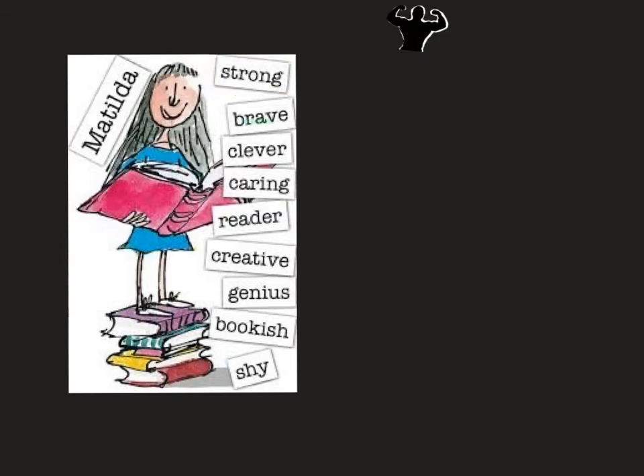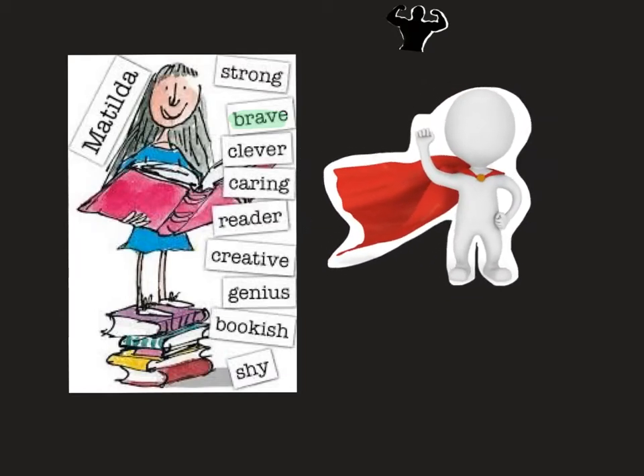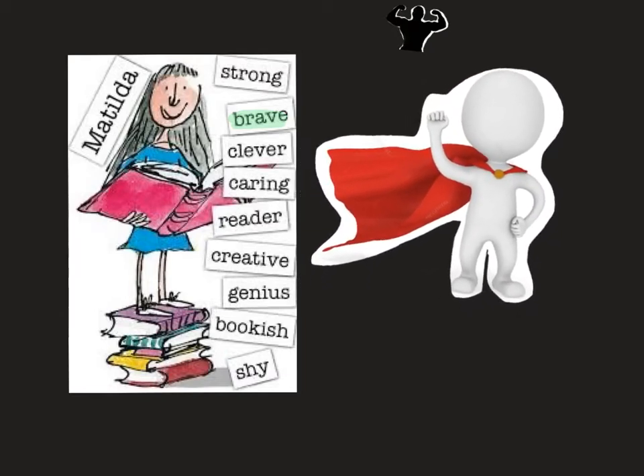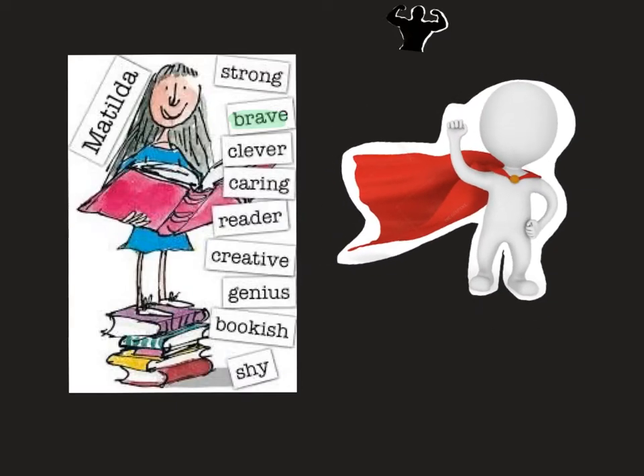Let's move on to the next word: brave. To be brave, I have chosen this illustration here to show you what brave could look like — a superhero. A superhero is always brave and risks his or her own life in order to help others.